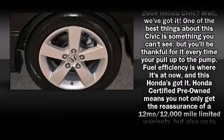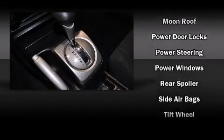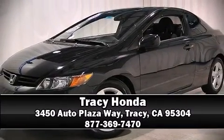Take assurance in the inside curtain airbags, providing head protection in the event of a severe collision. A Carfax history report indicates just one previous owner. Please don't hesitate to give us a call.